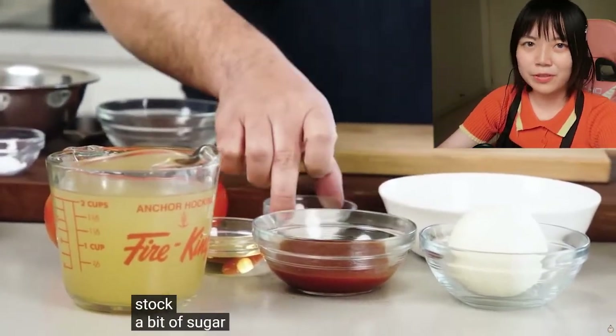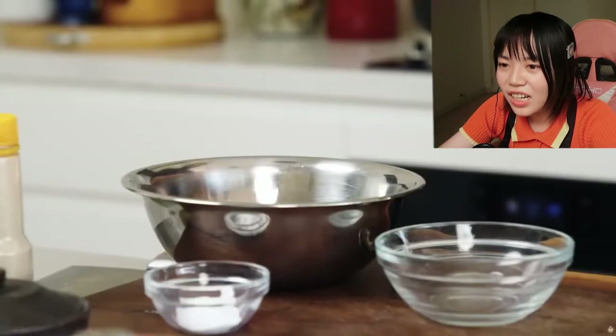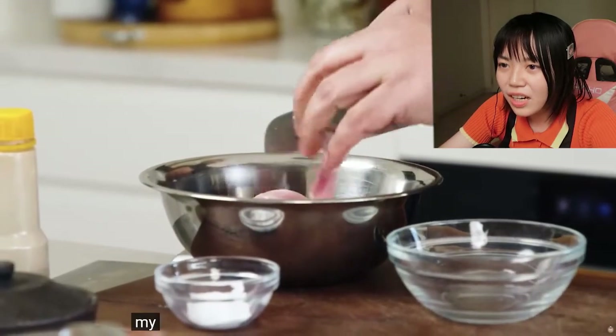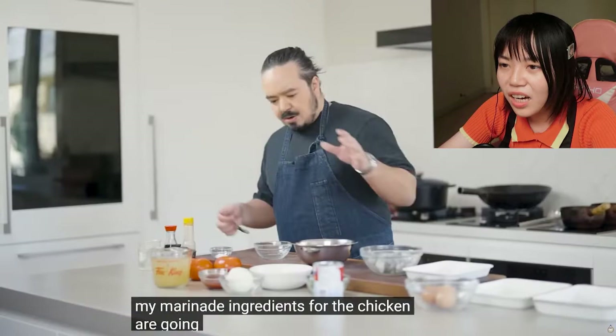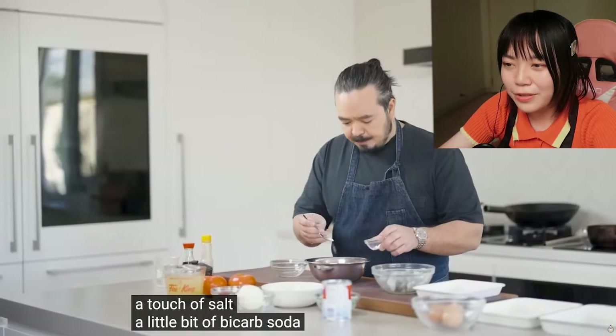Do you guys notice the background music? It's so weird — I feel like I'm going to heaven. There's a nice knife. The marinade ingredients for the chicken are a touch of salt. I'm paying way too much attention to the BGM.